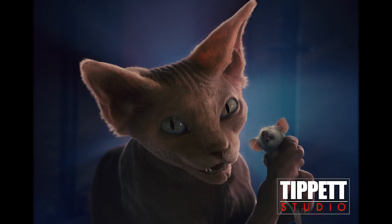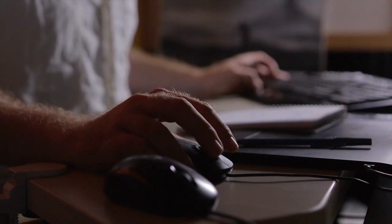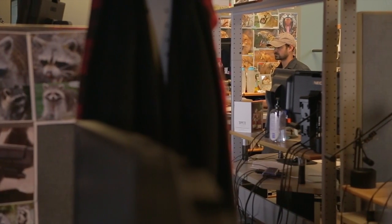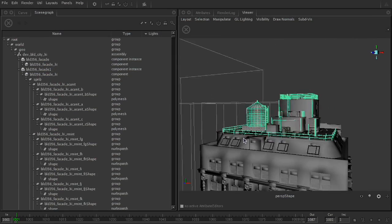Our existing pipeline was all proprietary in-house RenderMan system that was developed many many years ago. It was largely text-based, which was extremely difficult on the artists — extremely slow and cumbersome — and when Katana came along I really felt like it fit the bill, so we jumped on it and have been ramping up our capabilities with it.